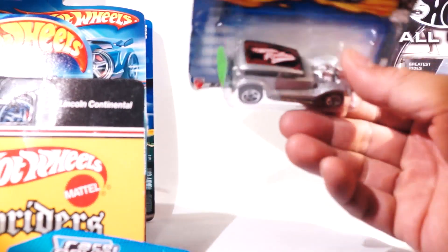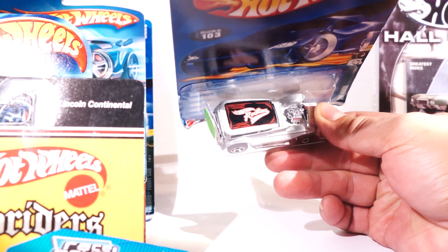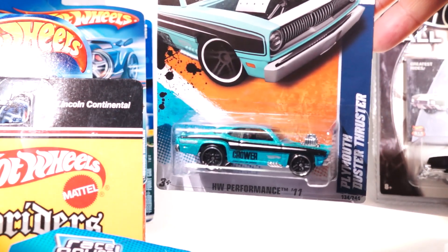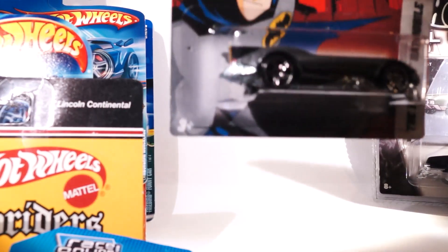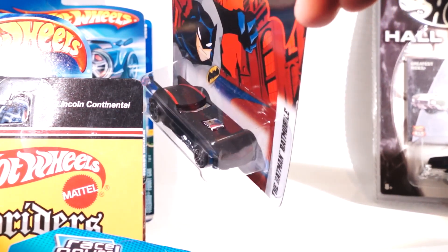This is when they were actually releasing Redlines as a series, so you can see right there the tampo says Redlines on the roof. We got the Plymouth Duster Thruster — pretty awesome. Found one of these Batman Batmobiles. Nothing special, but still kinda cool.